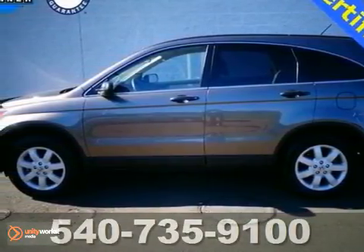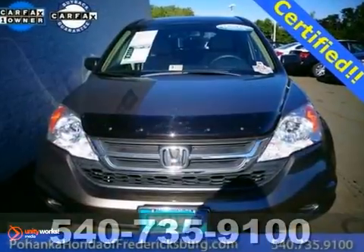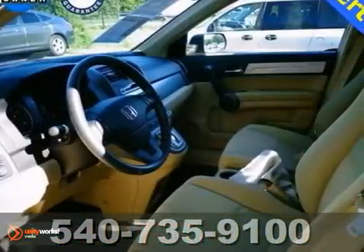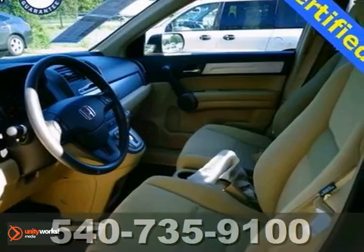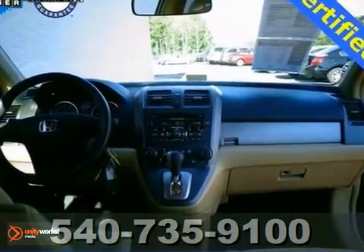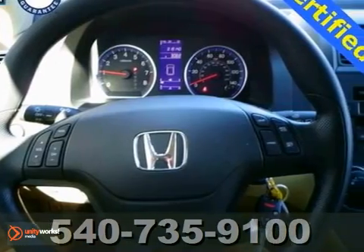Confused about which vehicle to buy? Look no further than this great 2011 Honda CR-V. What do we like about this athletic SUV? It's a long list, but it includes exceptional crash test scores, amazingly user-friendly controls, and outstanding driving dynamics.